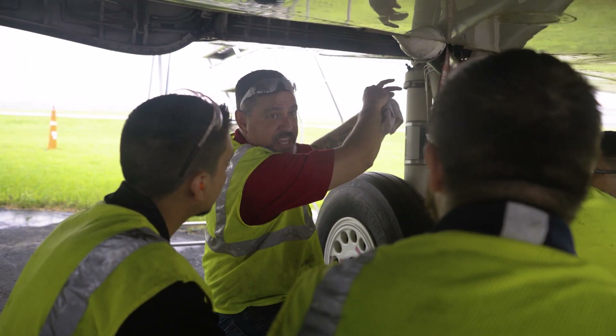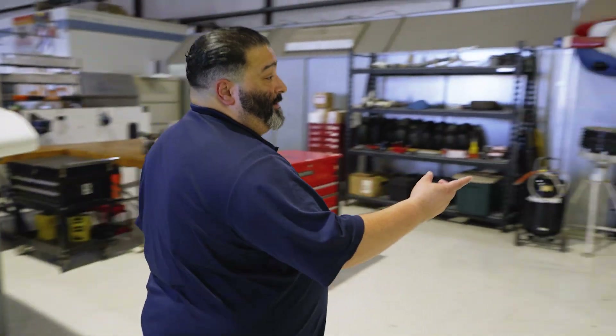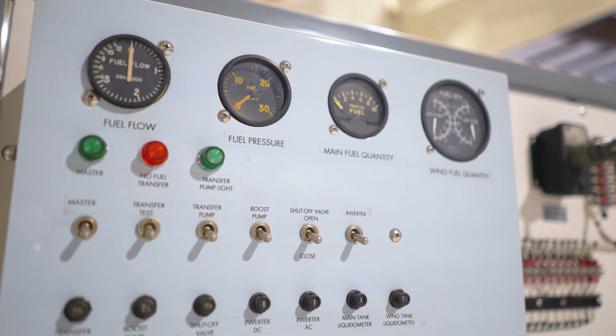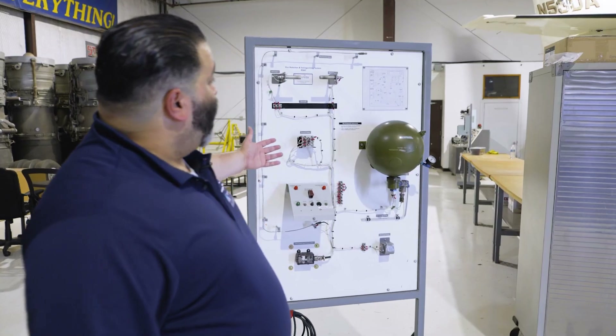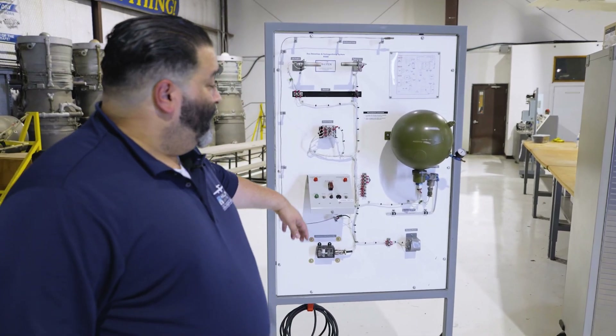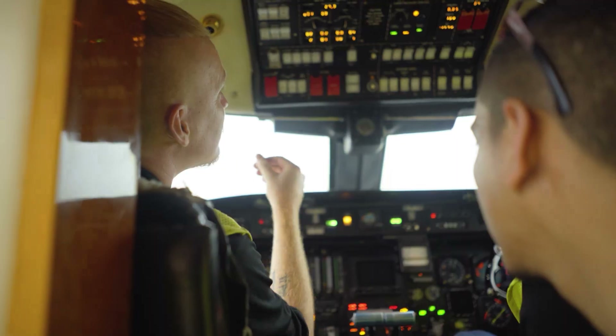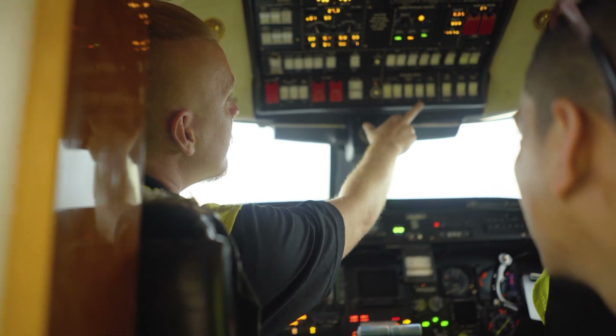Throughout the campus you may have noticed these different whiteboards. A whiteboard represents a system on the aircraft, and that's how we introduce it to our students. This one in particular is a fire detection and extinguishing system, so you'll learn about it here, and then once you have a good understanding of how it works, you'll actually perform what you learned on the aircraft.